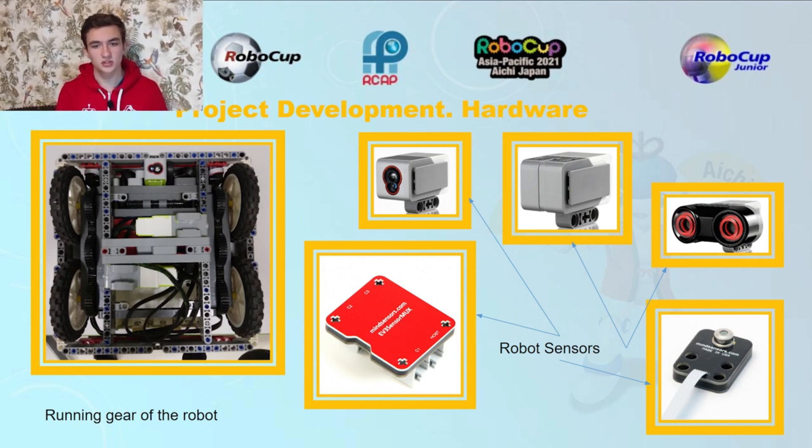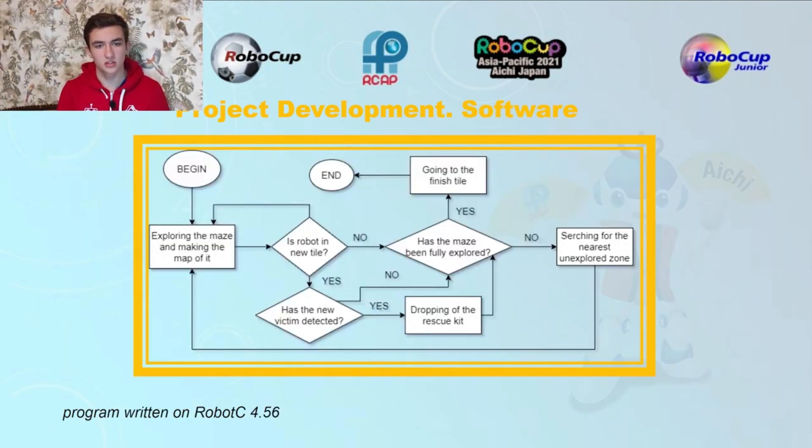In the second picture you can see the color sensor, gyro sensor, ultrasonic sensor, temperature sensor, and EV3 sensor Mux for adding more sensors. This is the scheme of how the robot works.